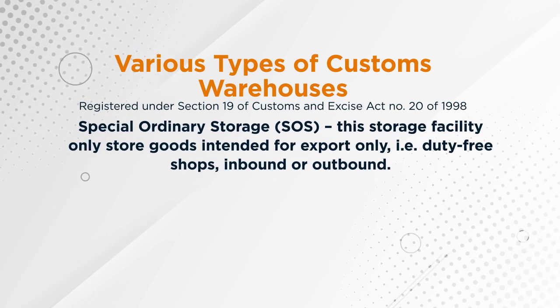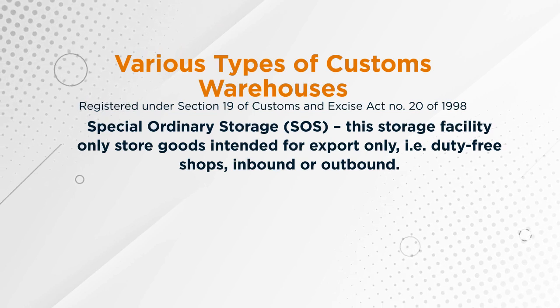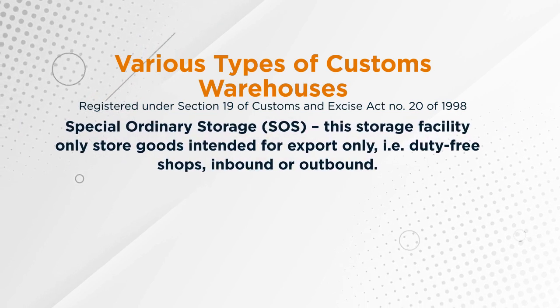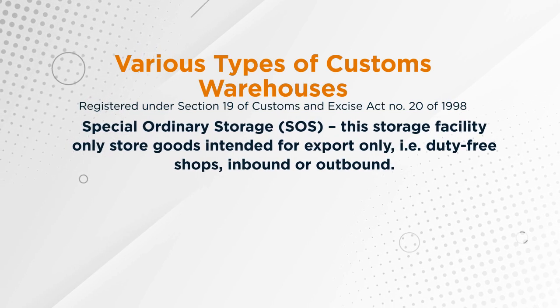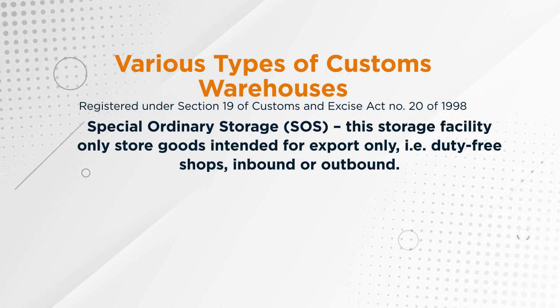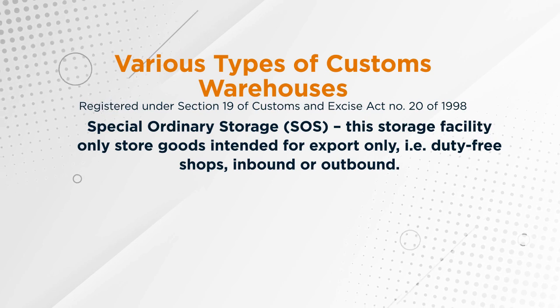The third option is special ordinary storage, which is called SOS. This storage facility only stores goods intended for export only, especially goods which are stored duty-free, whether inbound or outbound.